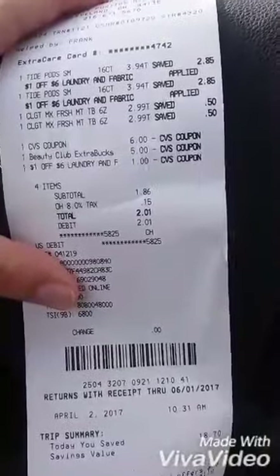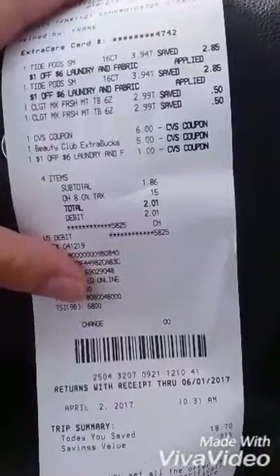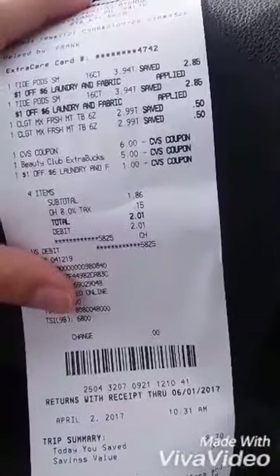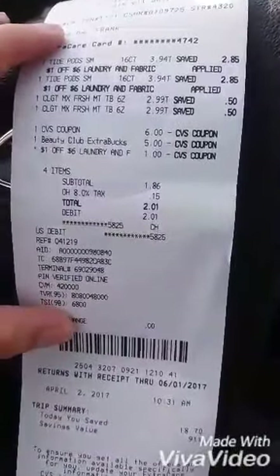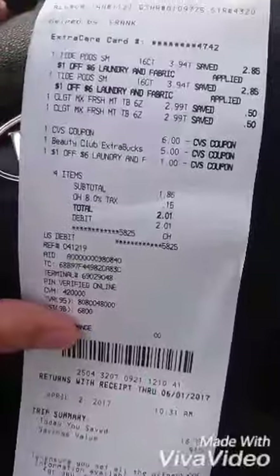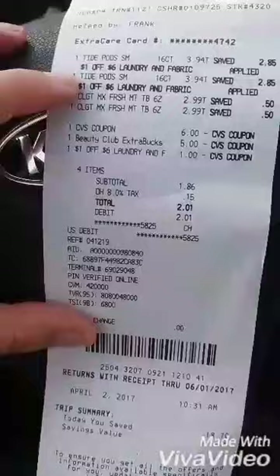I only got the Tide Pods and the toothpaste, knowing that's what I was going to get. So this is the first part of my CVS Sunday deal haul. Since my CRTs didn't show up in the app, I didn't come fully prepared — I only came prepared for what I knew I had. I bought the two Tide Pods with the internet printable coupon from P&G Everyday.